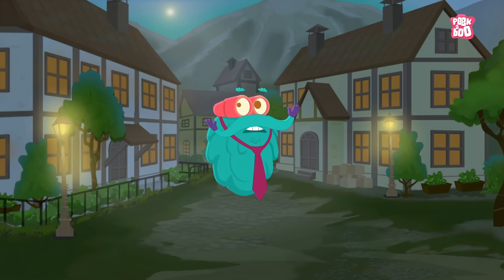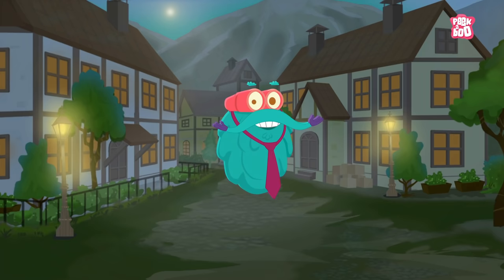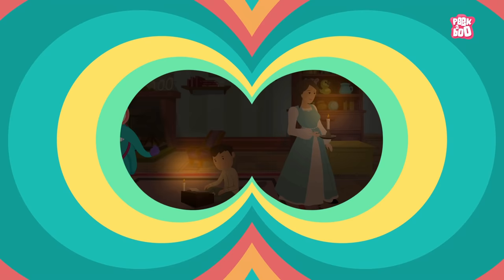Hey friends, didn't see you there, but now that there's light, we can see each other crystal clear. Have you ever wondered how light bulbs came into existence? Come, let's find out. Zoom in!